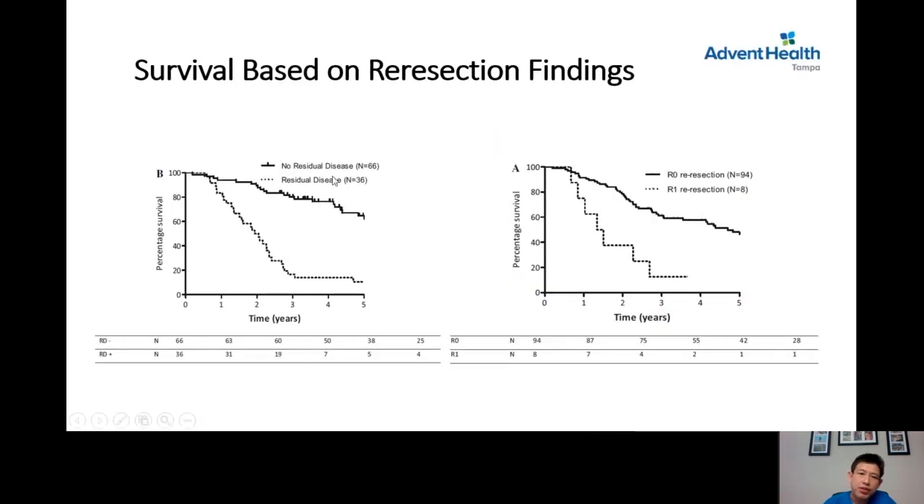This graph shows patients who have residual disease after re-resection. When complete re-resection is achieved without residual disease, they follow the first line — the better survival curve. When residual disease remains after re-resection, they follow the lower line, which represents worse survival.